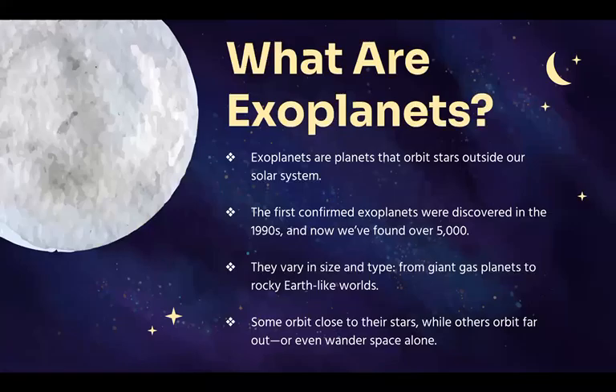Exoplanets are planets that orbit stars outside our solar system. The first ones were confirmed in the 1990s, and today we've found over 5,000. They come in all types and sizes, from giant gas planets bigger than Jupiter to small rocky worlds like Earth.